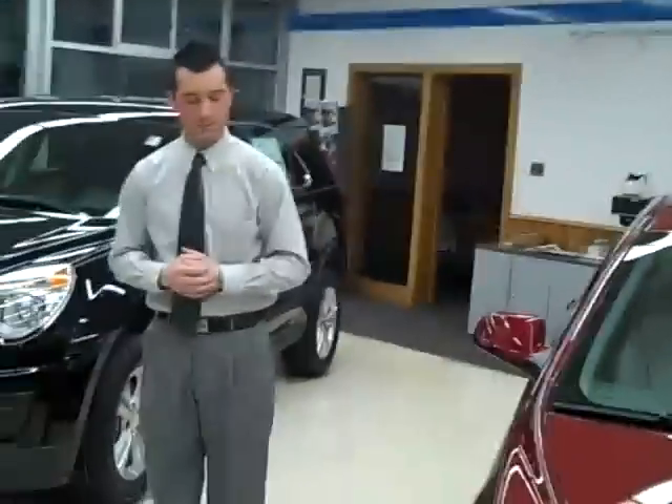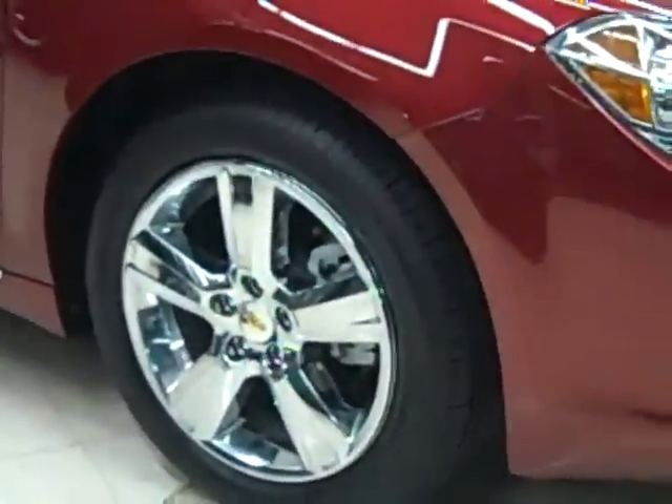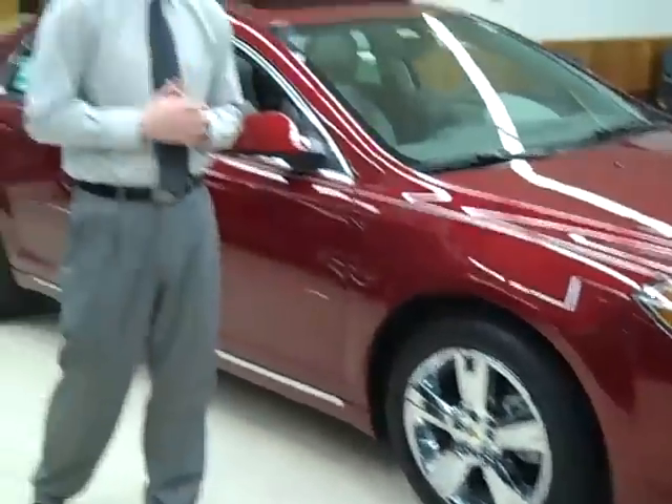Coming along to the side of the vehicle, you'll notice our Malibu is equipped with 17-inch chrome-tech aluminum wheels. Also standard on the Malibu: four-wheel disc brakes, anti-lock braking system, traction control, and StabiliTrak — keeps you extra safe while driving the vehicle.